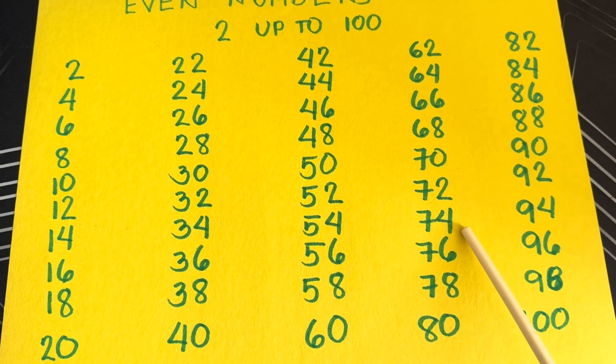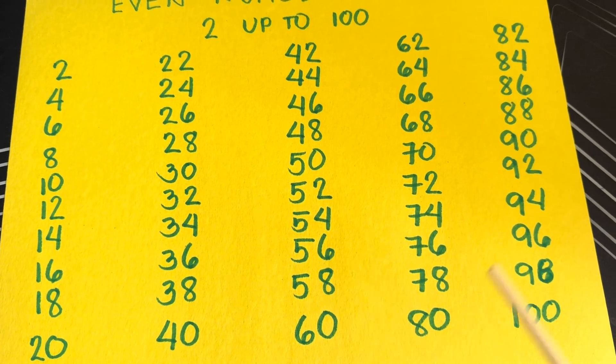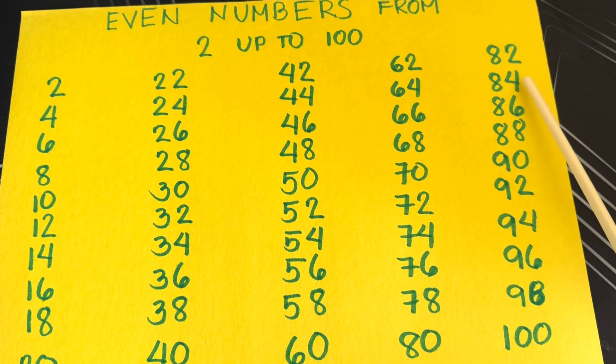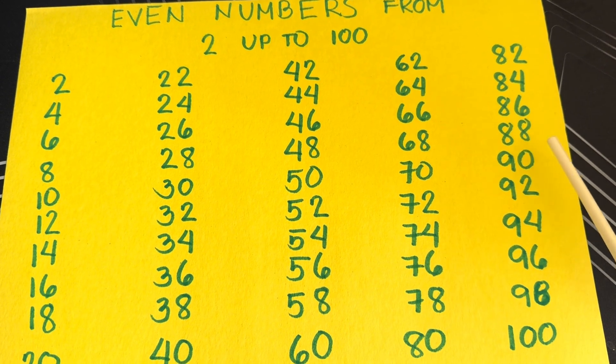Seventy-two, seventy-four, seventy-six, seventy-eight, eighty, eighty-two, eighty-four, eighty-six, eighty-eight, ninety.